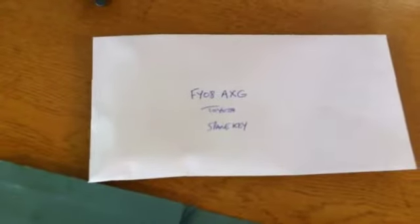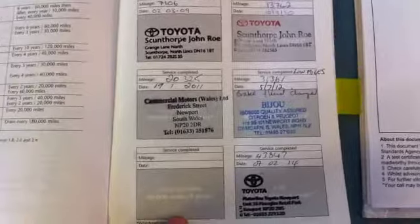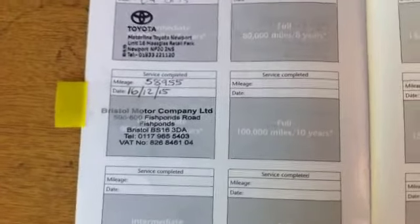Coming inside now, we've got the MOT for the vehicle — and as you can see, there were no advisories whatsoever on the car. We do have a spare key for the car, kept in an envelope in the deal file so it doesn't get lost. And the service history — we've got five stamps in the book at 7,000, 13,000, 20,000, 31,000, and 43,000 miles, then one at 51,000 at a Toyota dealer, and then by ourselves just done at 58,955 miles.